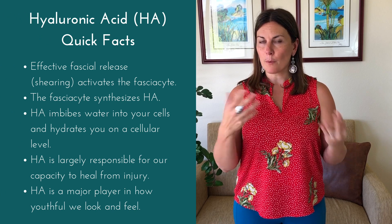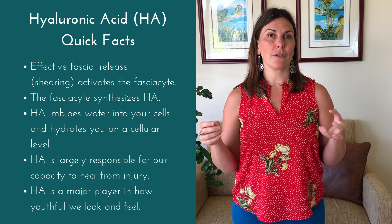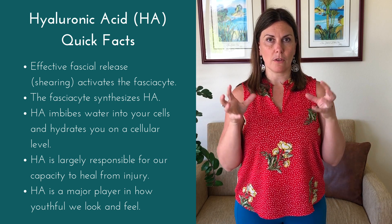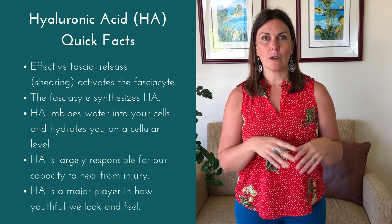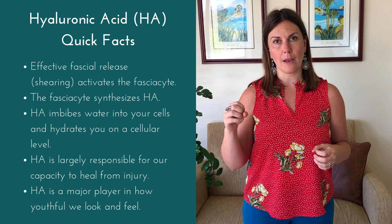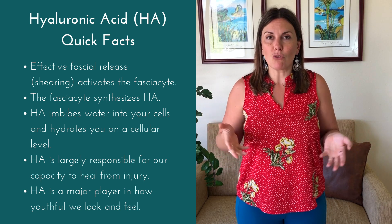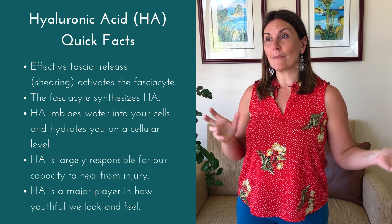What I want you to really understand is why you should care about hyaluronic acid content in your body. It's hyaluronic acid that imbibes water — it actually takes the water that you're drinking and pulls it into the extracellular matrix, kind of like a water container system for your cells. We have the extracellular matrix and then the intracellular environment inside your cells. Hydration is really important, and we all know we should be drinking water every day. But you could drink and drink water, and if it's not getting into your cells, it's almost useless. When we talk about hydration, we're actually talking about cellular hydration.